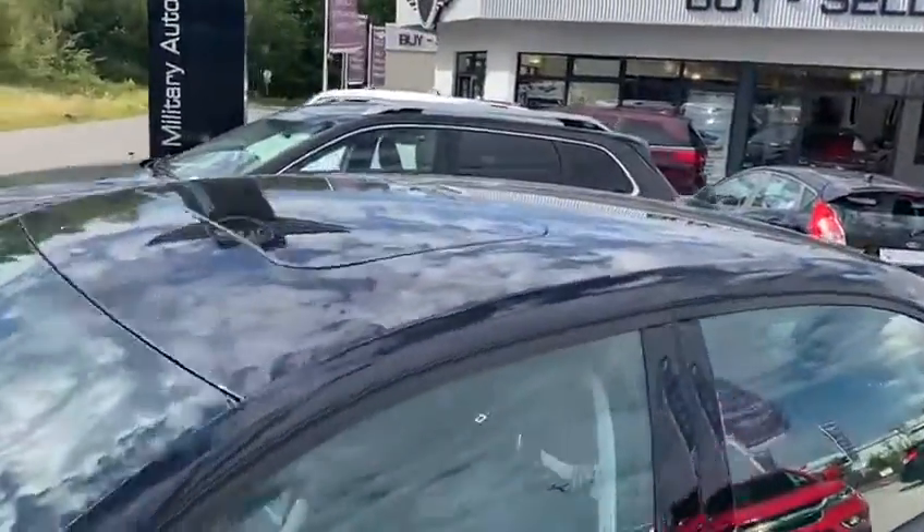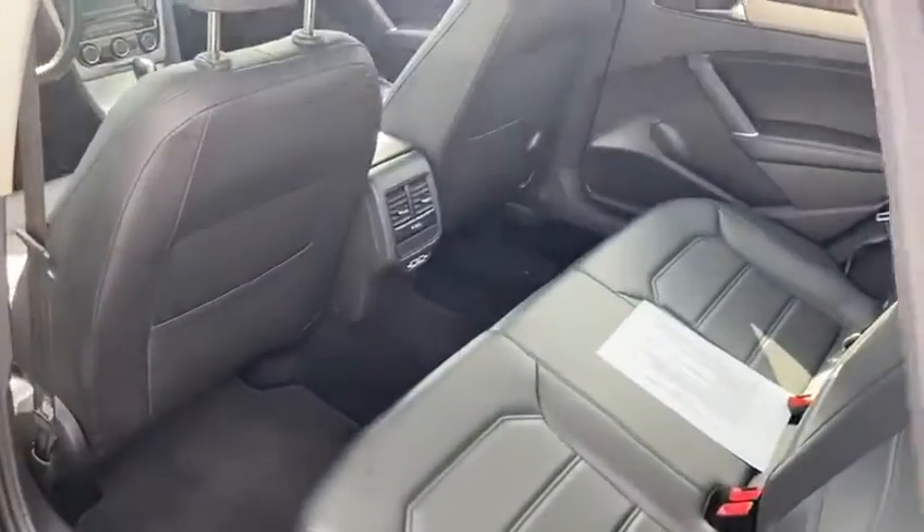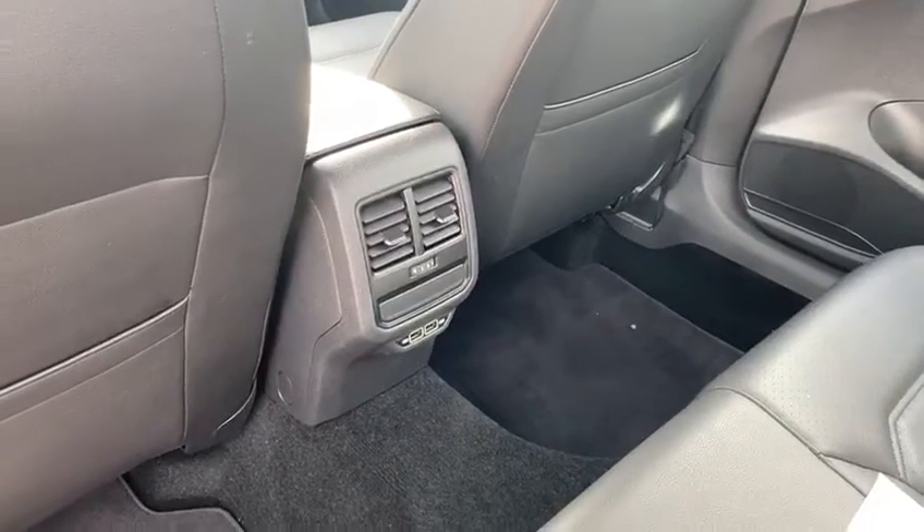We've got a sunroof. In the rear we have got leather seats, tons and tons of leg room, and two USB ports for charging up your phones or whatever kind of devices you've got.